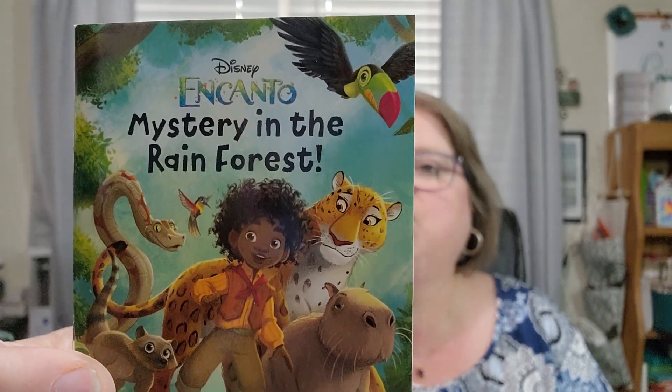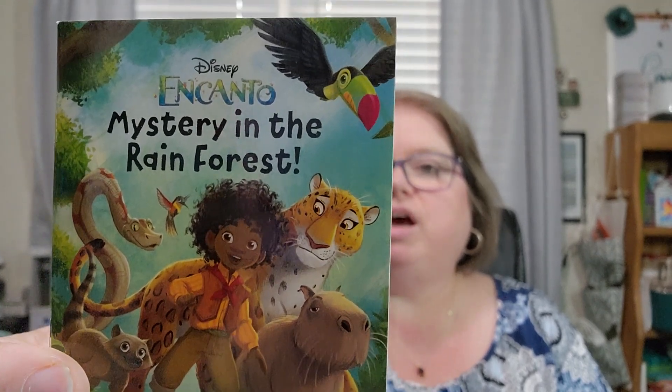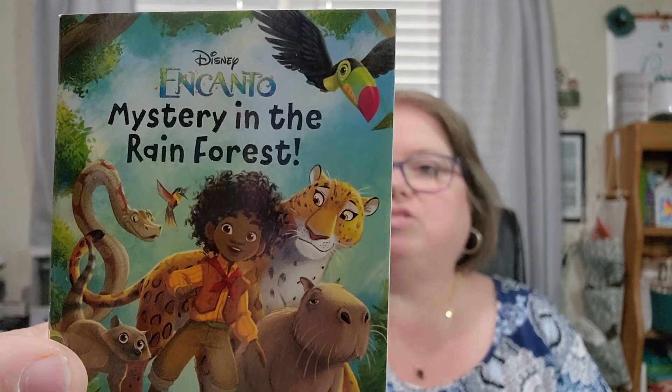The magical family are preparing for a big family event, but strange things are happening in their village. With the help of his animal friends, the youngest member of the Madrigals, Antonio, embarks on an adventure to unlock the mystery in the rainforest. They sound like stories I'd like to read to them. Day eleven: Disney Pixar Cars. I love Cars — that is like one of the best movies ever, the best present ever.